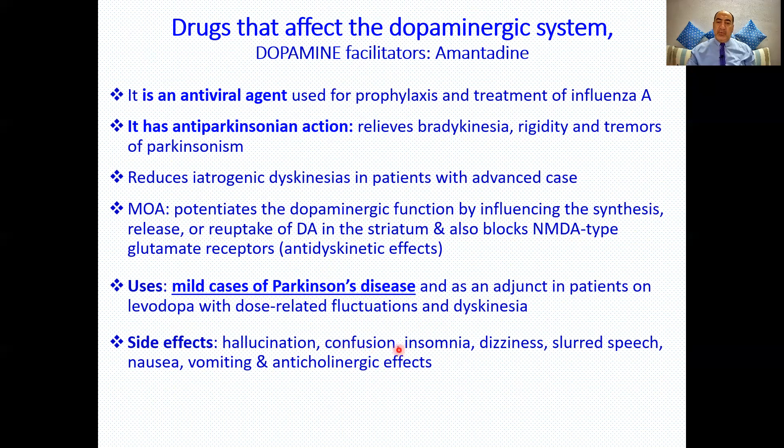Side effects of amantadine include hallucination, confusion, insomnia, dizziness, slurred speech, nausea, vomiting, and anticholinergic effects such as blurred vision, dry mouth, constipation, and urinary retention.